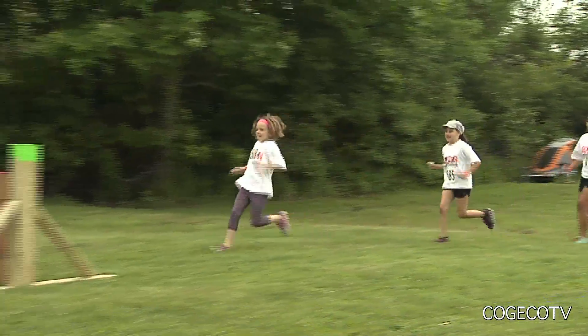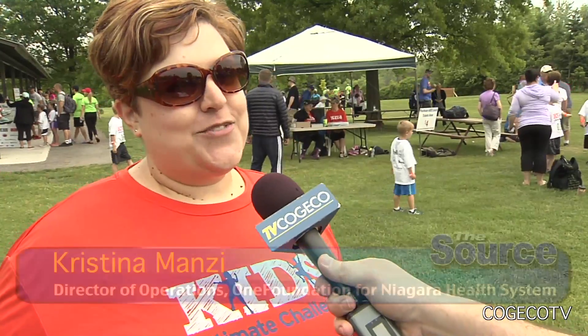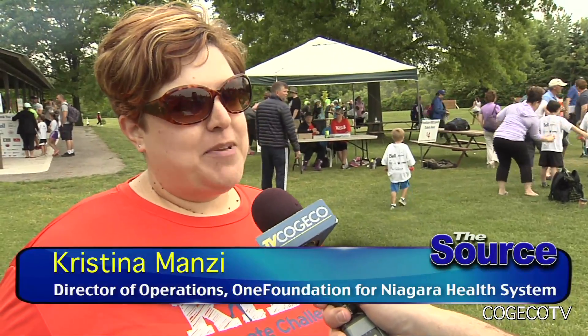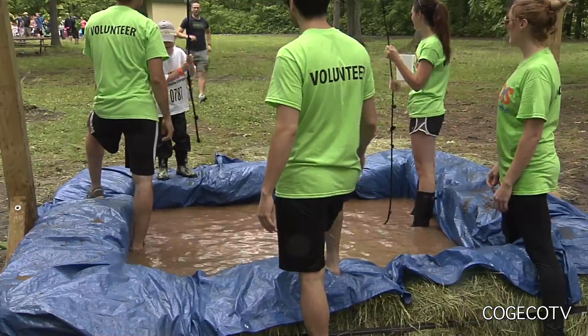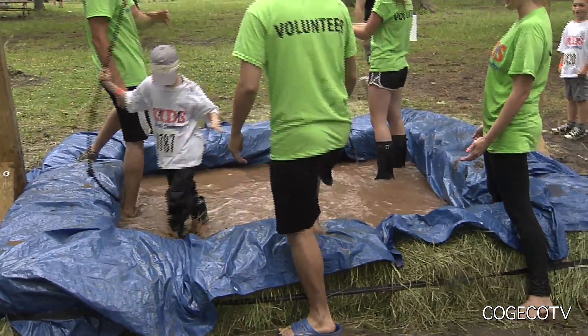The obstacle for you is how do you get 900 kids through this course today? Well, with a lot of volunteers. This year we actually had the most amount of volunteers we've ever had — just over a hundred are here helping us today, and really that's what makes this work. We have a fantastic committee that helps us throughout the year get this organized, and the volunteers really help us out today.